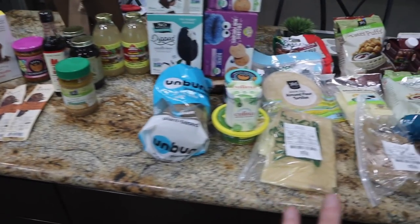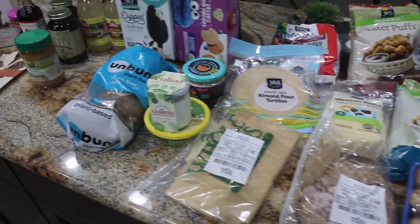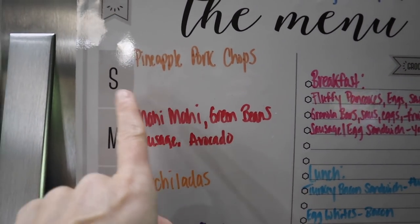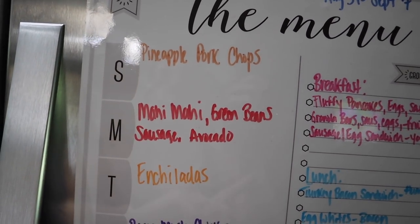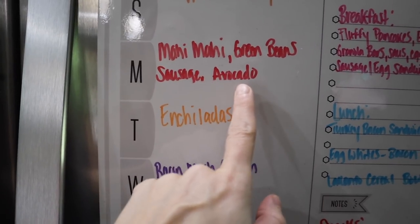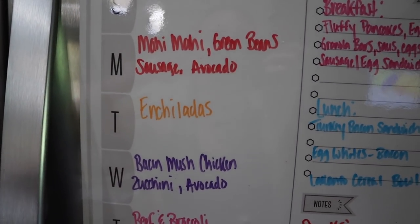That's everything we got from Whole Foods this week. Stay tuned for that Thrive Market haul. For the meal plan August 31st through September 7th: on my carb up day we did pineapple chicken, and now we're going to do pineapple pork chops the same way with a different protein. Mahi Mahi on the Blackstone with green beans, sausage, and avocado — delicious and simple. You do not have to make keto complicated guys — just keep it clean, whole foods, and you're going to get great results.